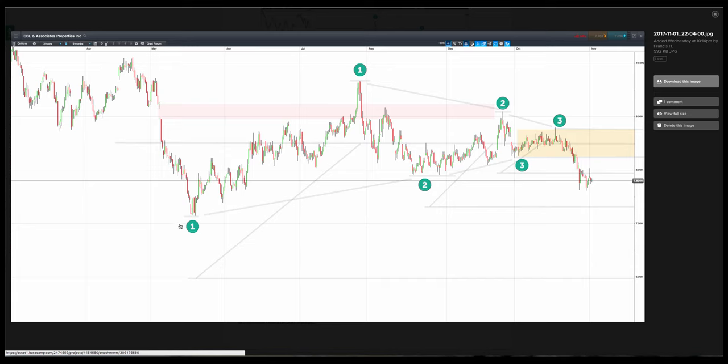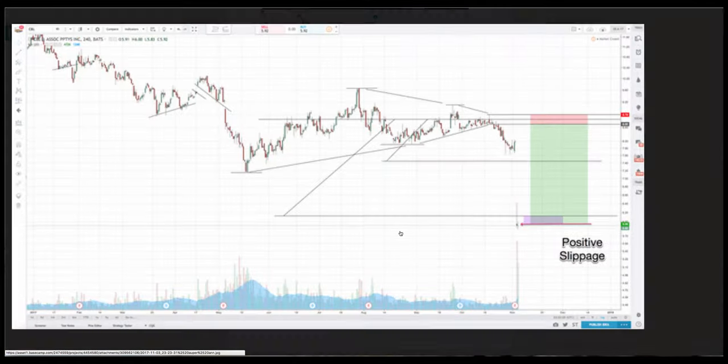Downtrend, really weak grinding up legs, steep sell-offs, and that was a final weak grind — looking for six to be run on the downside. And here's how it ended up.